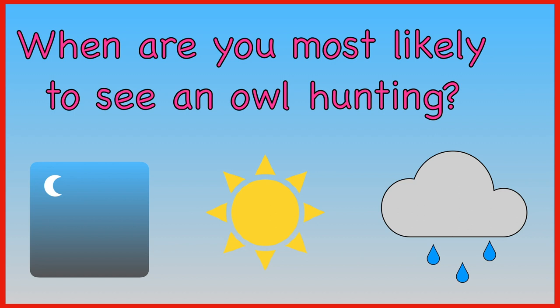When are you most likely to see an owl hunting? During the night, on a bright sunny day, or during the rain? You are most likely to see an owl hunting during the night.